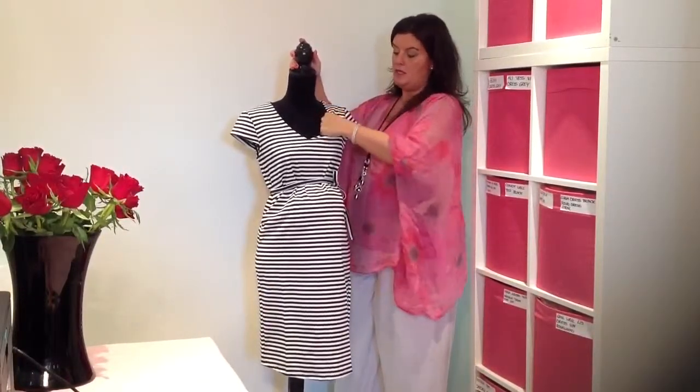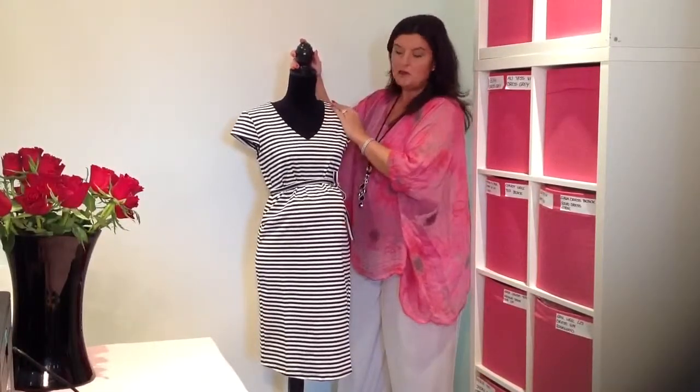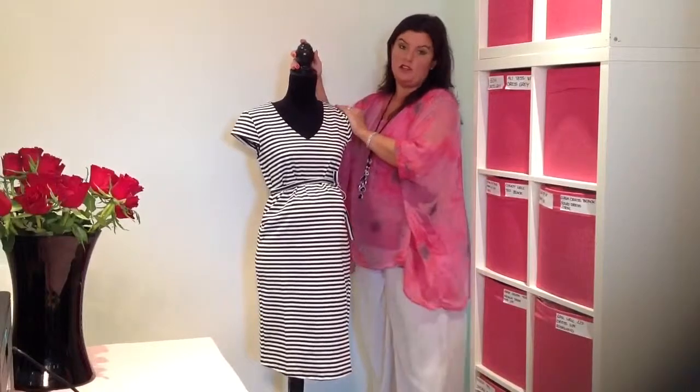The dress itself is made of a nice, thick quality jersey. It feels like excellent quality, especially when I tell you that it's only £30.